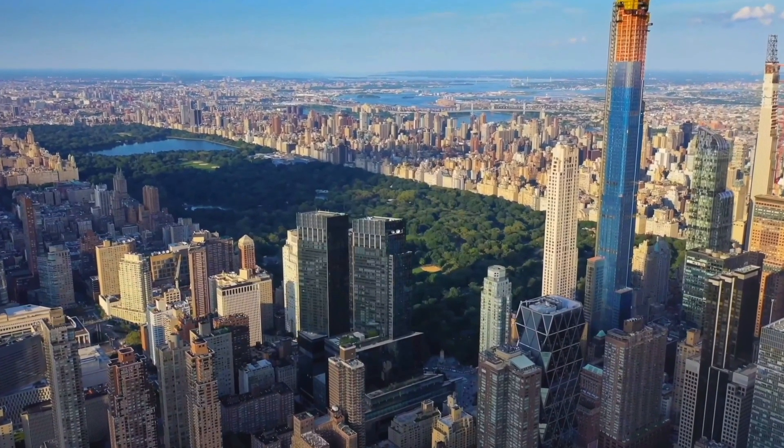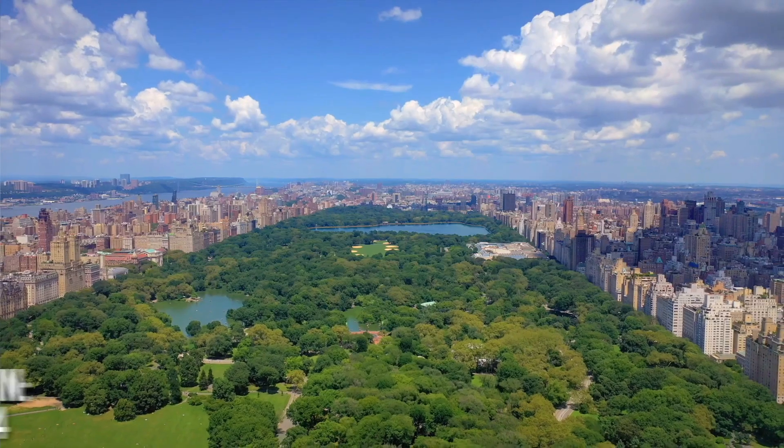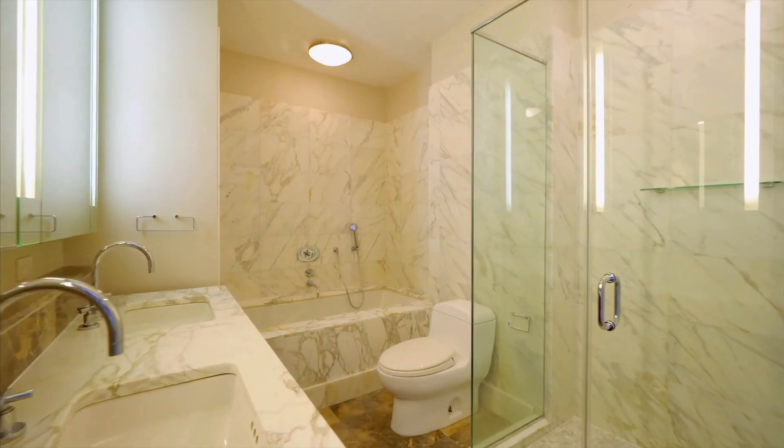The 35 million dollar penthouse is located at the corner of Central Park on the 75th floor of the Time Warner building. The condo was built in 2004, sold to its original owner, and hasn't changed hands since.